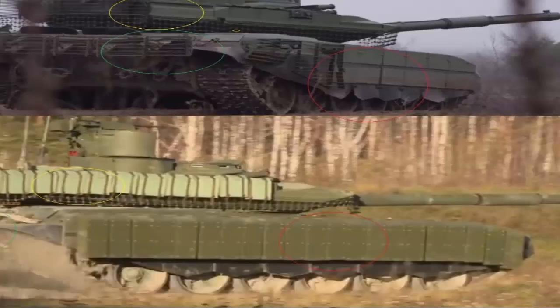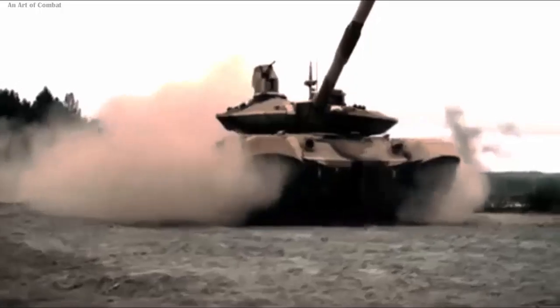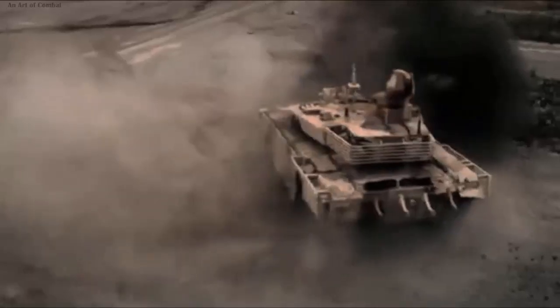Russia unveils upgraded T-90M tank with enhanced features. Uralvagonzavod, a subsidiary of the Rostec Corporation, recently released a video showcasing the latest upgrades to the T-90M Proryv tank.